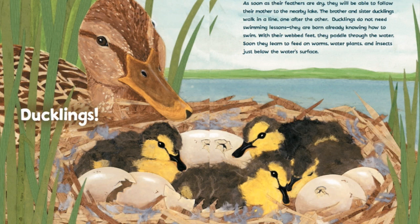The brother and sister ducklings walk in a line, one after the other. Ducklings do not need swimming lessons — they are born already knowing how to swim. With their webbed feet, they paddle through the water. Soon they learn to feed on worms, water plants, and insects just below the water's surface.